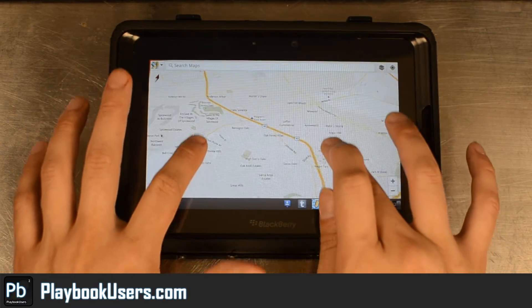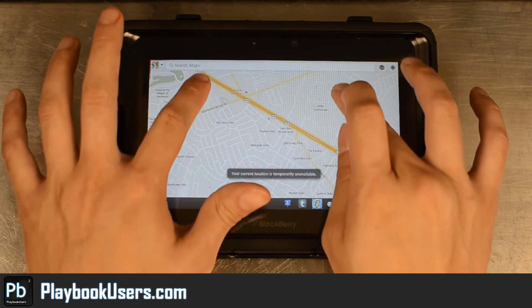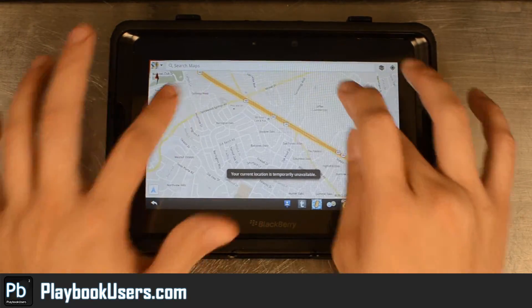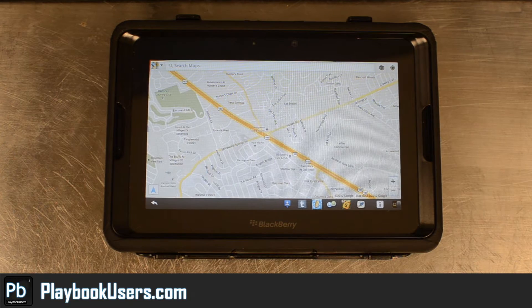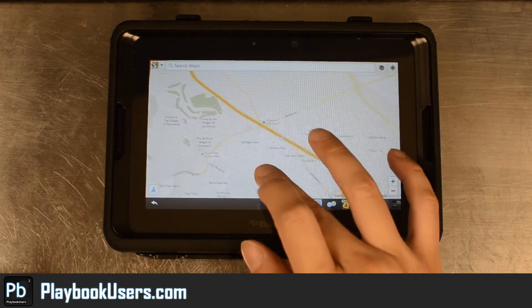Let's see if we can do the little two-finger deal there. When we were within clear view of the sky, or just a partially obstructed view of the sky, it would give our location. It was accurate.